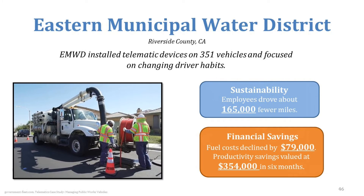These devices focused on changing driver habits — instead of people slamming on the gas and slamming on the brakes, how could they drive a little more smoothly? How could they address different driver habits? Just by working with their employees and putting in these devices, they found that their employees drove about 165,000 fewer miles.